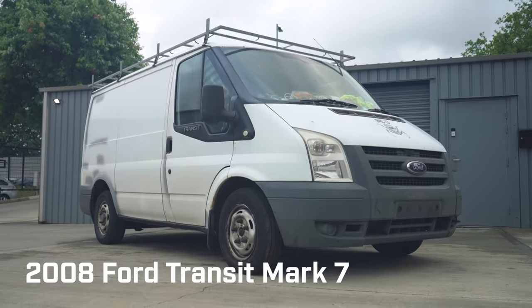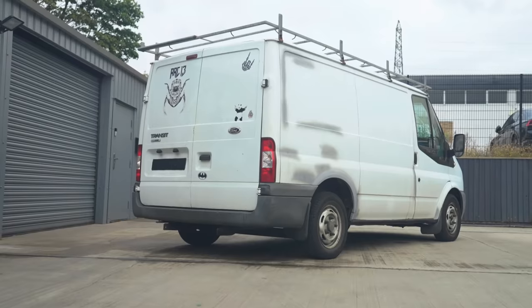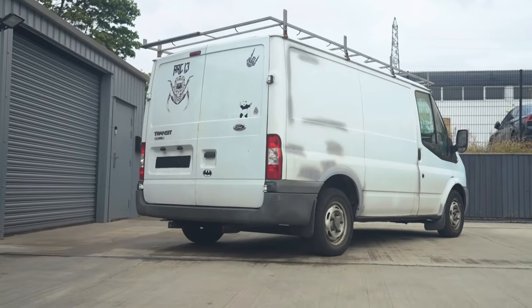The van is kind of like a mobile workshop. It carries absolutely everything that is essential to my business. I love my van. I have other vehicles, but the van is my go-to every time. Even when I'm not actually in work, I drive the van.